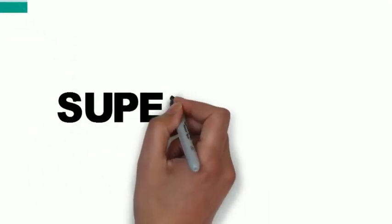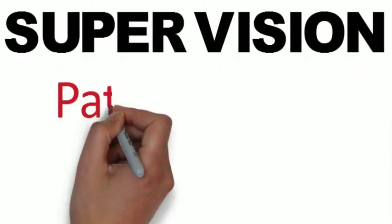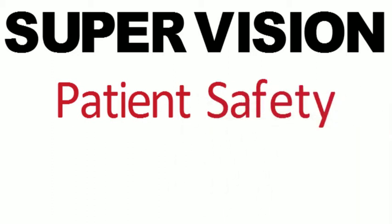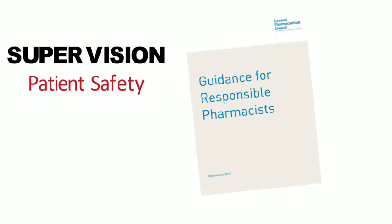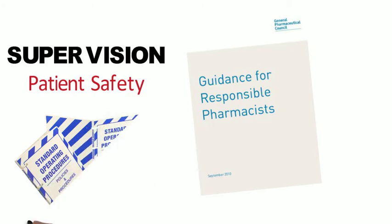Looking at supervision, the prime function of pharmacist supervision is to ensure public safety. The Human Medicines Regulations require supervision for the sale and supply of P medicines and POMs — sales must be made by a pharmacist or by a person acting under the supervision of a pharmacist. The responsible pharmacist regulations stipulate that it is the person making the sale or supply who is being supervised, not the actual transaction. The pharmacist must be present in the professional area when any sales or supplies are taking place. Professionally, you are required to have a written protocol for supervision and for the sale and supply of medicines.